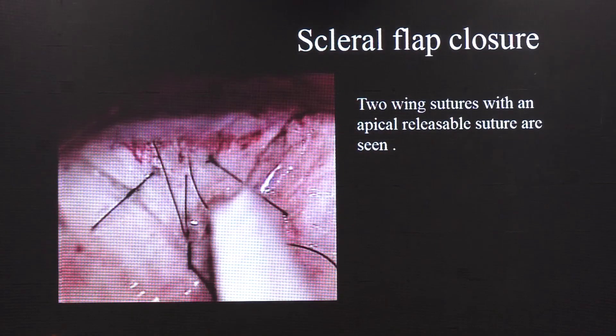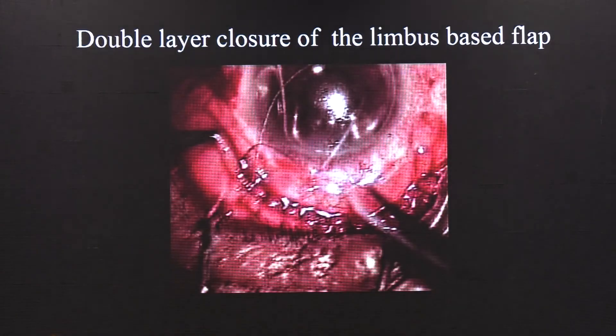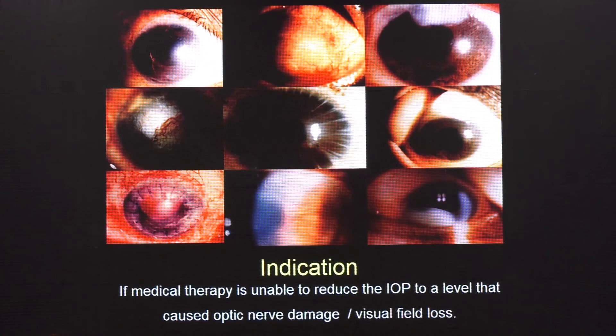You don't need to push the iris in — you can just use an iris repositor and gently press. The iris tends to go back if pilocarpine has not been used. I normally place a releasable suture at the apex and two wing sutures on either side. It's good to assess the egress of aqueous either through a paracentesis incision. I close the Tenon's first with a continuous interlocking 8-0 Vicryl and come back to close the conjunctiva subsequently.